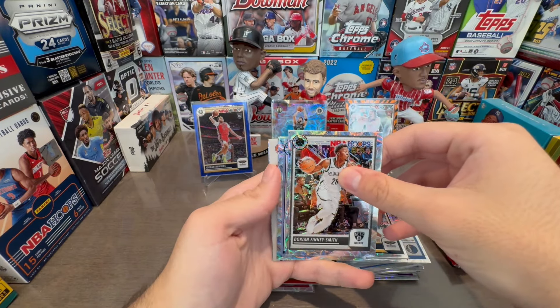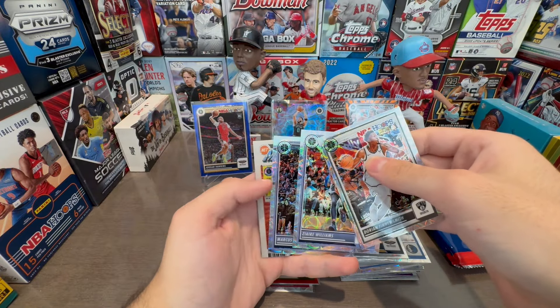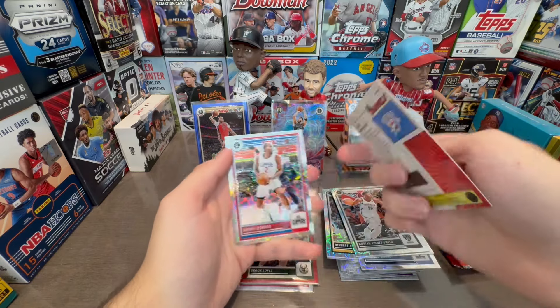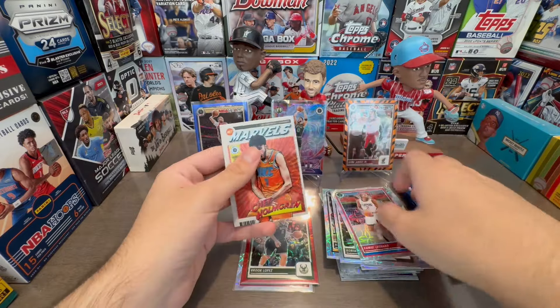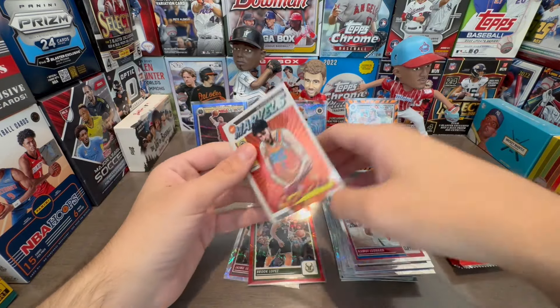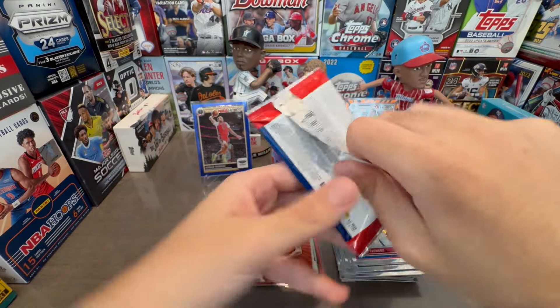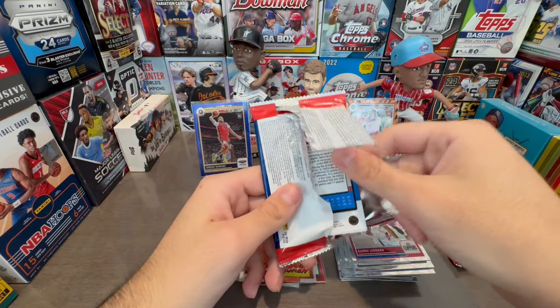I think this is going to be our autograph. Maybe an insert? Yeah, this is going to be an autograph. It's a Thunder card. Actually, it's a Chet Holmgren Marvels insert. That's a pretty cool insert — never seen that before. That's really cool. Chet Marvels — I'll throw that to the side, because hell yeah. That's a pretty good insert.